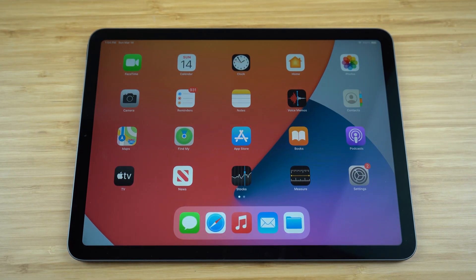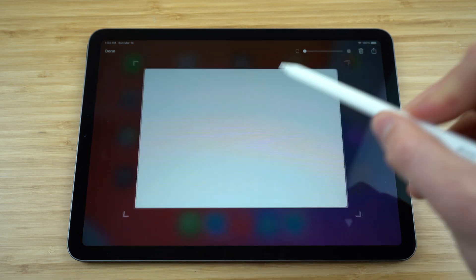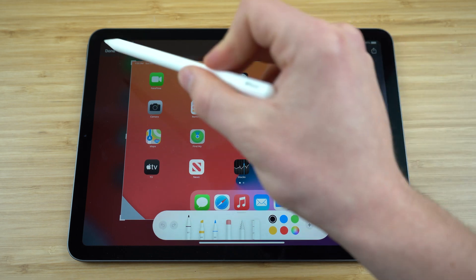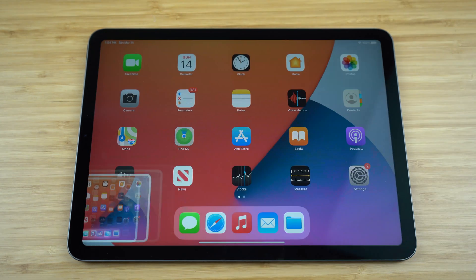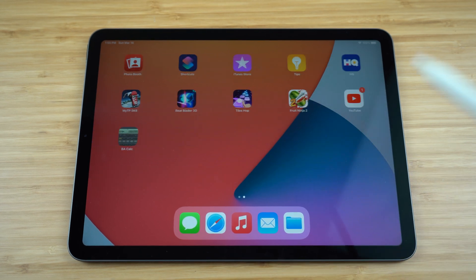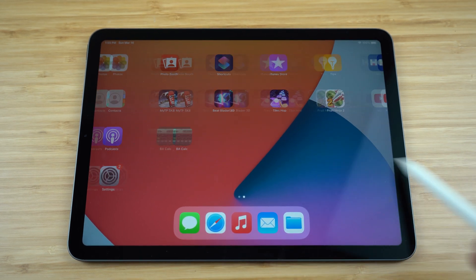Today I'm going to be showing you the best hidden features for the iPad. This is the complete list of the best tips, tricks, and hidden features that will allow you to use your iPad to its peak potential. Everything I'm going to be showing you in this video applies to any iPad running iOS 14. So let's get started with today's video — the best hidden features to use on your iPad.